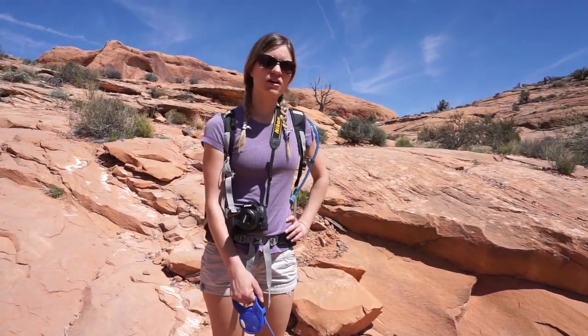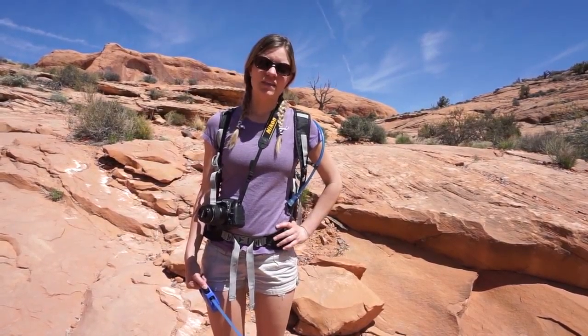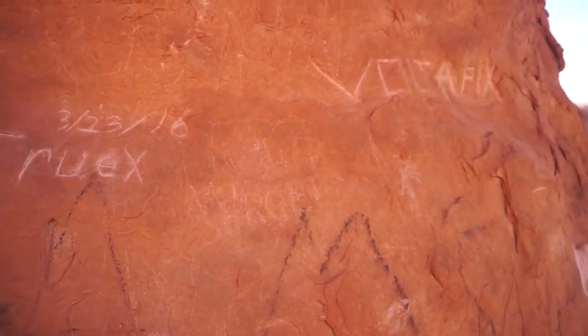One negative thing about Corona Arch and a lot of the places that we go that are more touristy is the graffiti. That's something we'll talk about later, but it's just very sad to see so much graffiti on such a beautiful natural place.